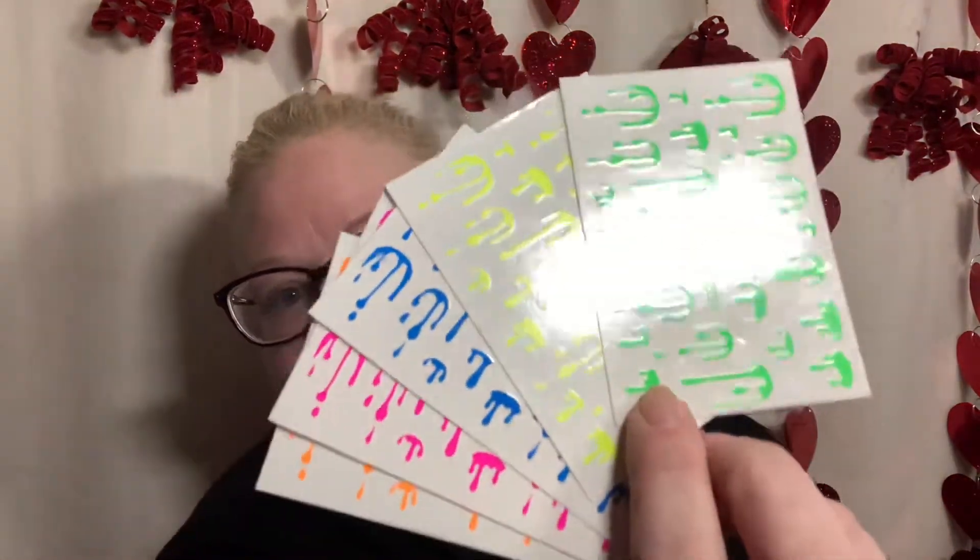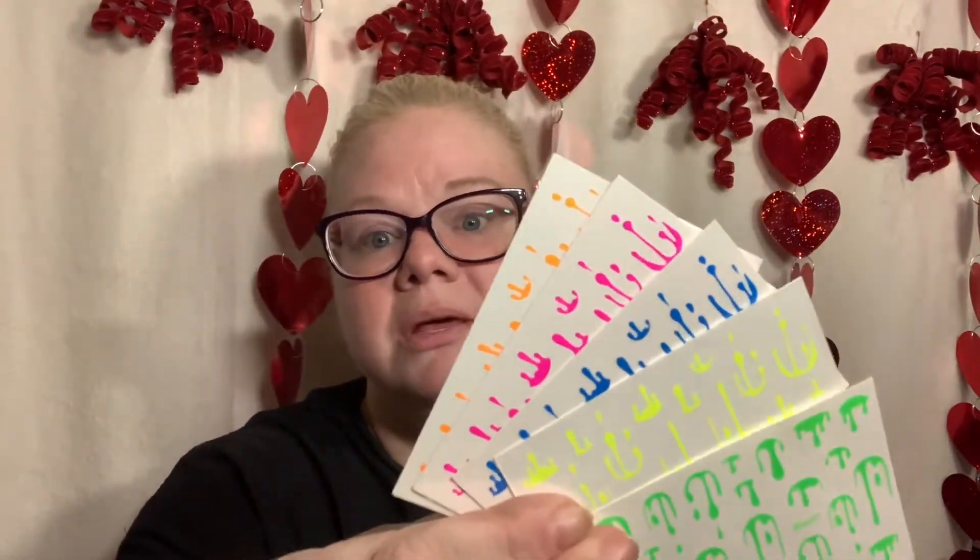The last thing in this haul is dripping nail charms. They're all different colors and really cute — you take one and place it right at the end of the nail so it looks like it's dripping down. I thought these were adorable and I love all the colors.